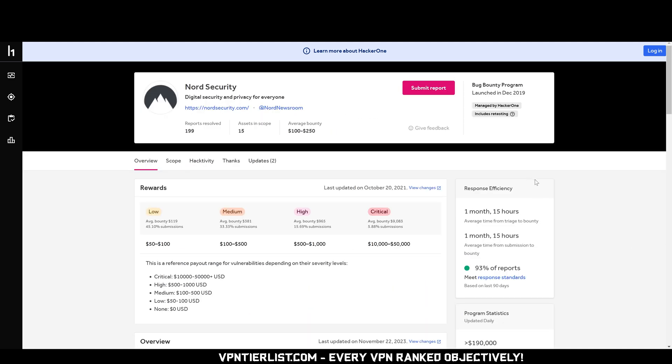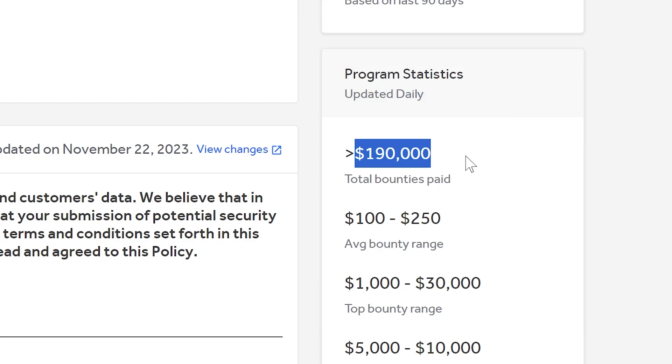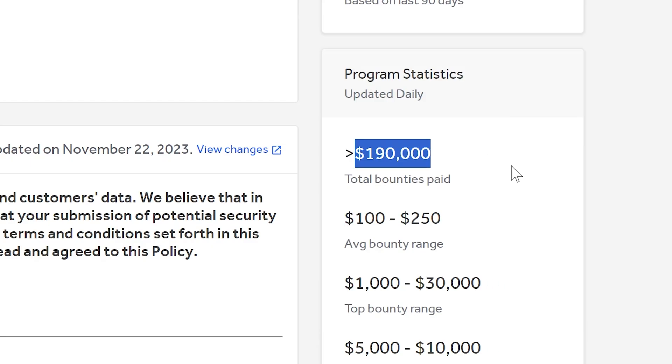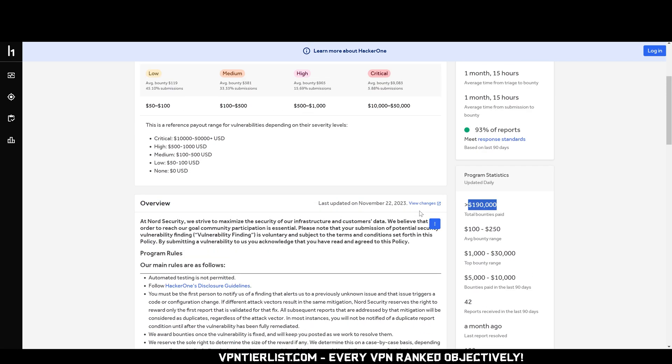For example, NordVPN launched their bug bounty program in 2019 and since then has paid out over $190,000. That's a pretty active bug bounty program and a good sign.